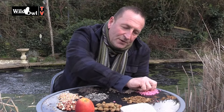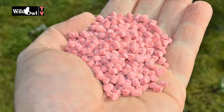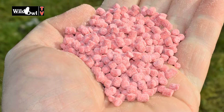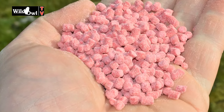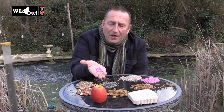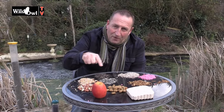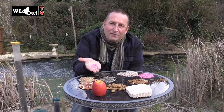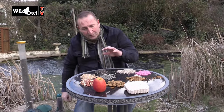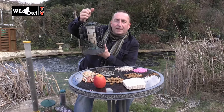Suet pellets are fantastic as well — they're high energy, high fat, and eaten by a lot of birds. Starlings in particular like suet pellets. I recommend providing them alongside other seeds because variety is the key. They're a really valuable source, and like your mixed bird seed and sunflower hearts, you can put them into feeders.